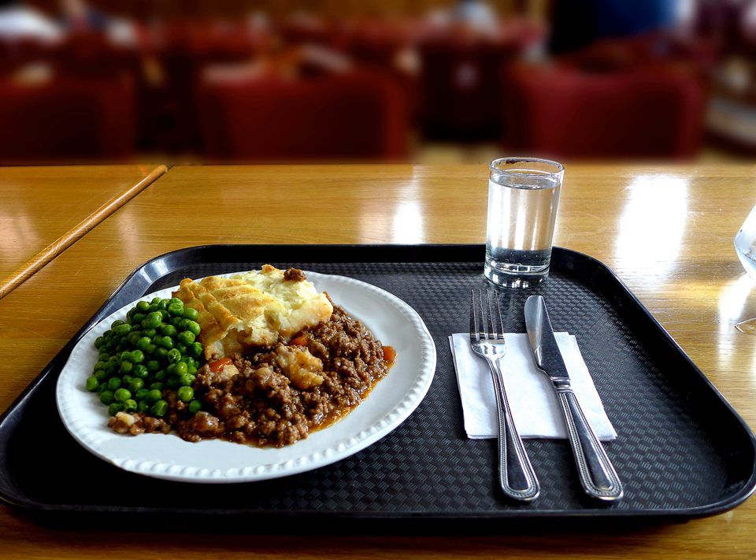In Quebec, a variation on the cottage pie is called pâté chinois. It is made with ground beef on the bottom layer, canned corn in the middle, and mashed potato on top.